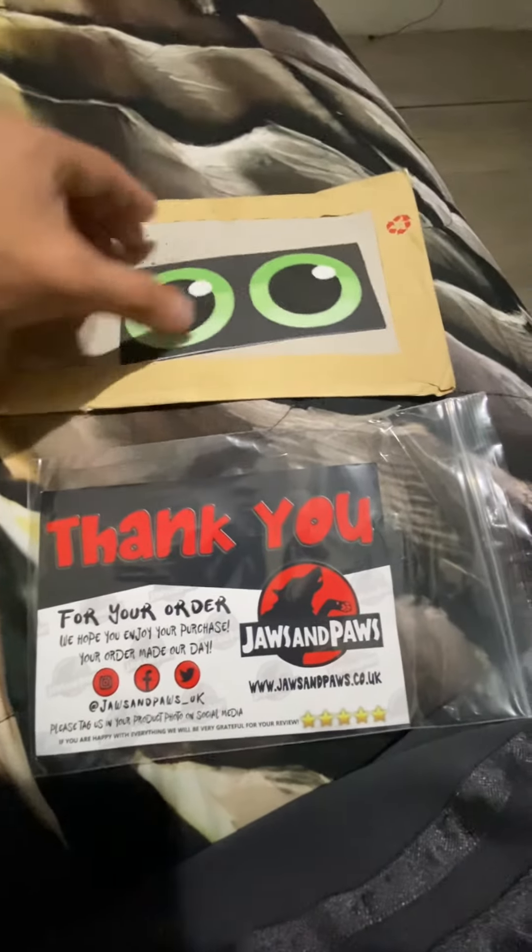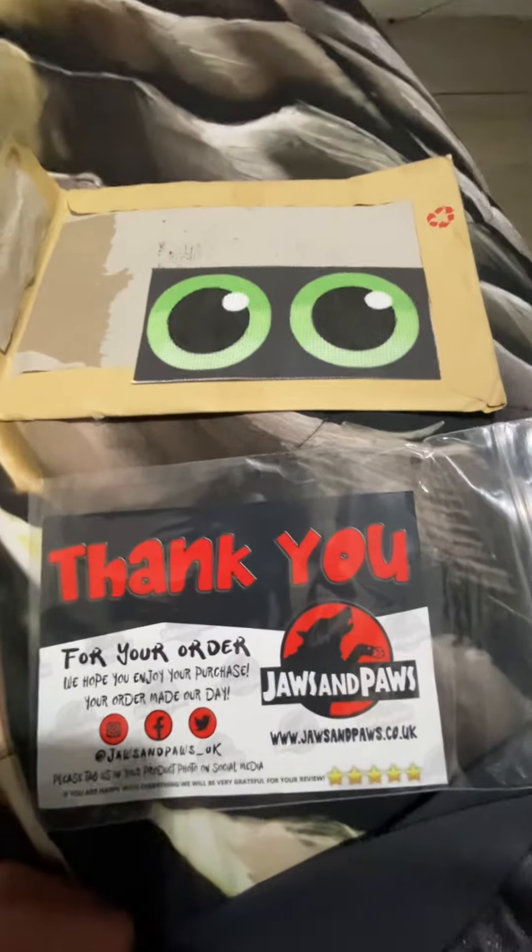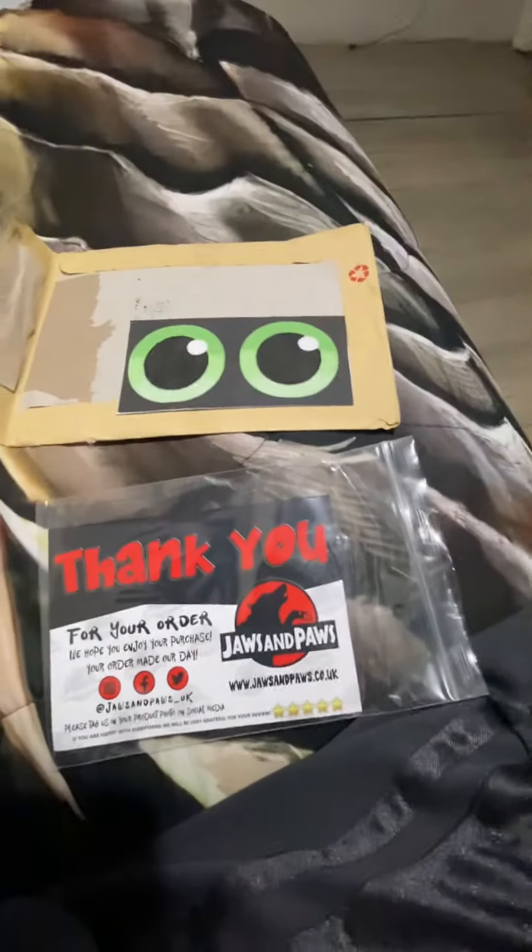And as you guys can see, these are actually waterproof, and these are actually the ones that I wanted. So thank you guys for watching — like, comment, subscribe, and stay tuned for the installation. As always, Agunez!